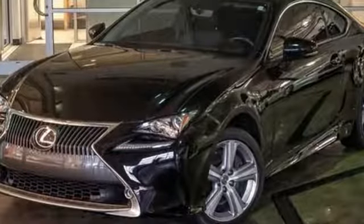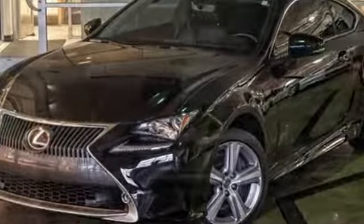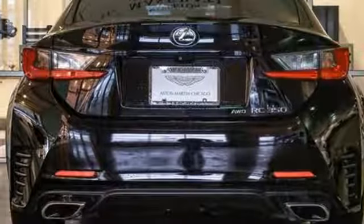The Car Connection explains: for true Lexus fans, the RC's interior is fitted to a good standard. Lexus — performance in every detail.